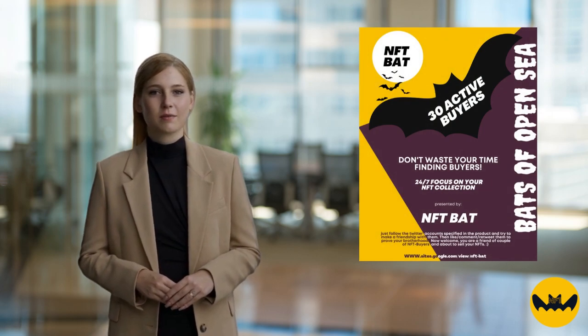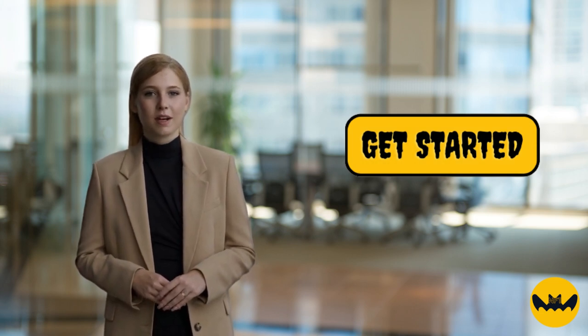Finally, to learn more about NFT Bat products, check the middle block. And if you want to get the free course that is a pre-course for the main product, hit the button up above to get started.